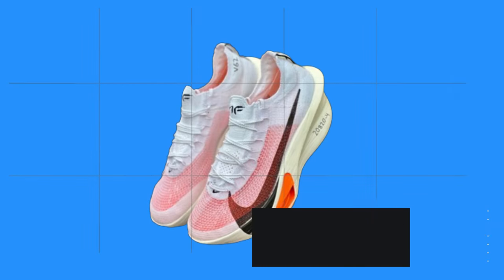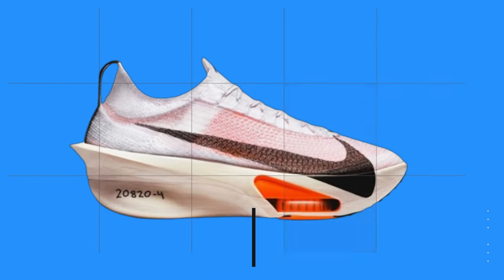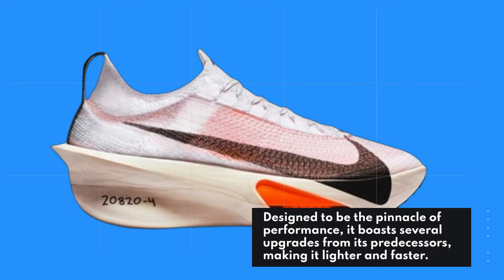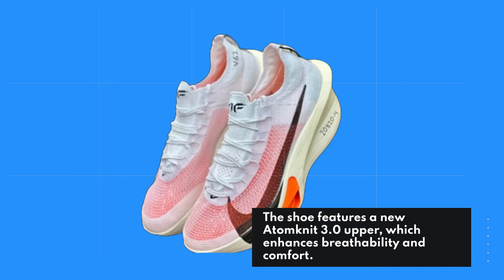The Nike Alphafly 3 is not just a shoe — it's a statement in the world of marathon racing. Designed to be the pinnacle of performance, it boasts several upgrades from its predecessors, making it lighter and faster. The shoe features a new Atomnet 3.0 upper, which enhances breathability and comfort.